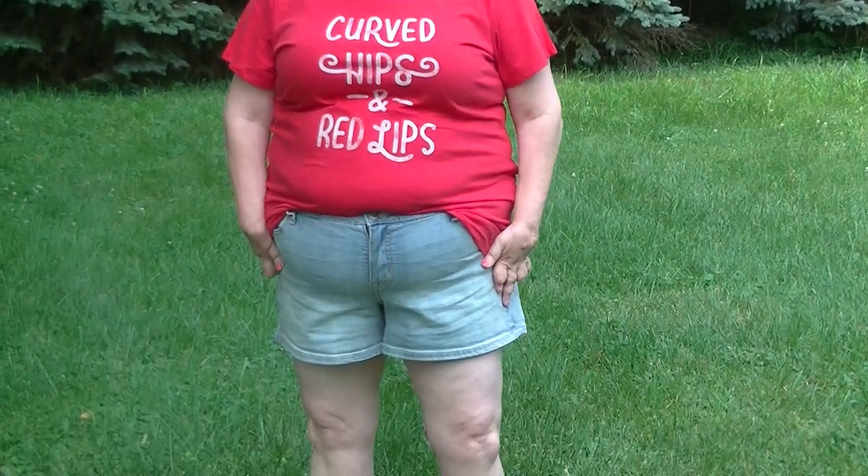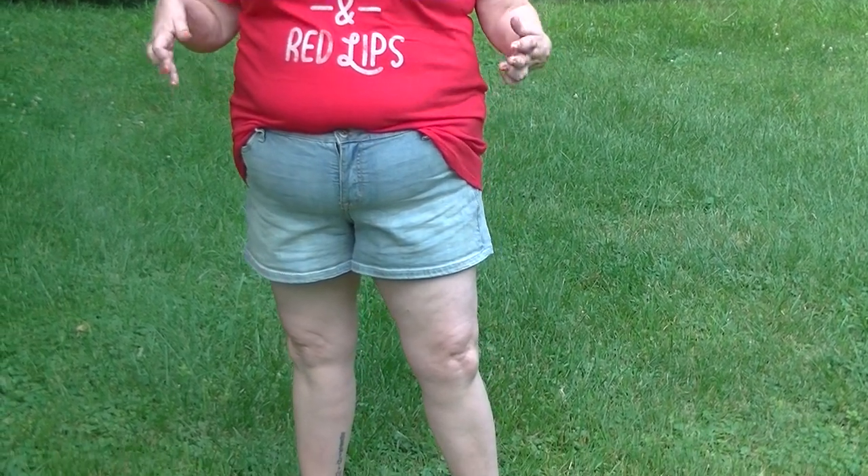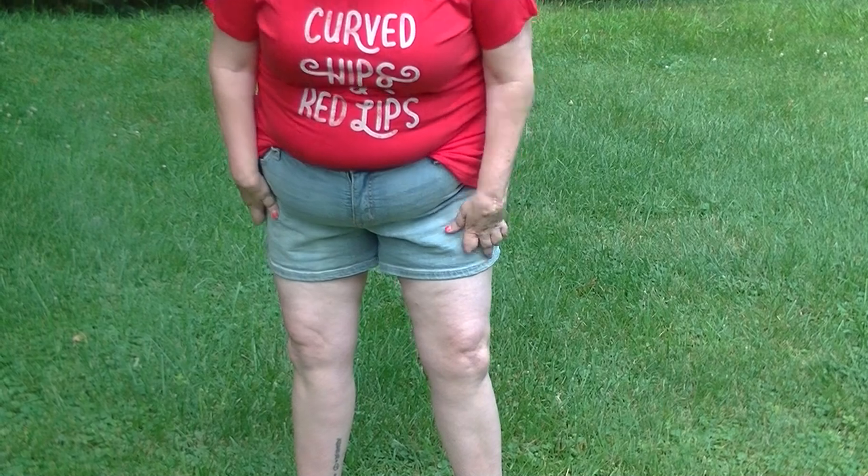And then these are the skinny short shorts from Torrid also. I finally got the name right because I kept looking it up — I couldn't remember what they were called exactly. It's the shortest inseam that they have.